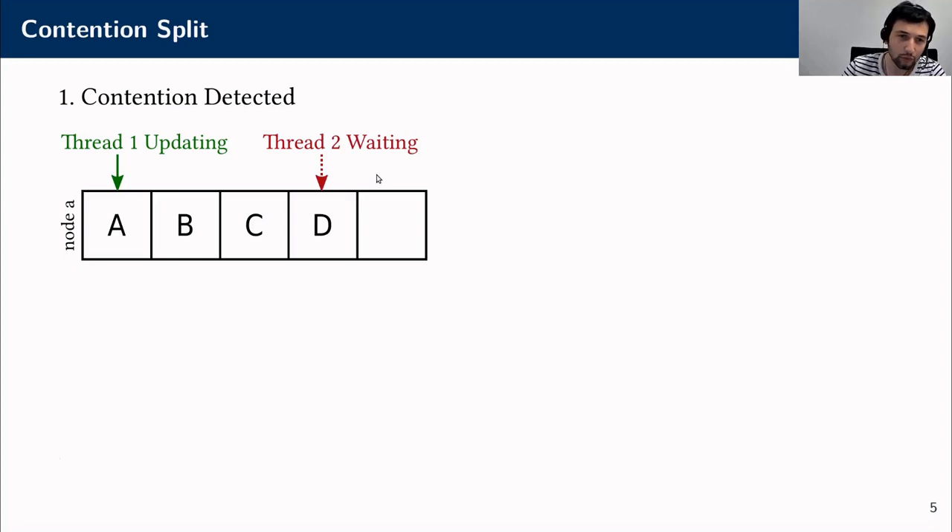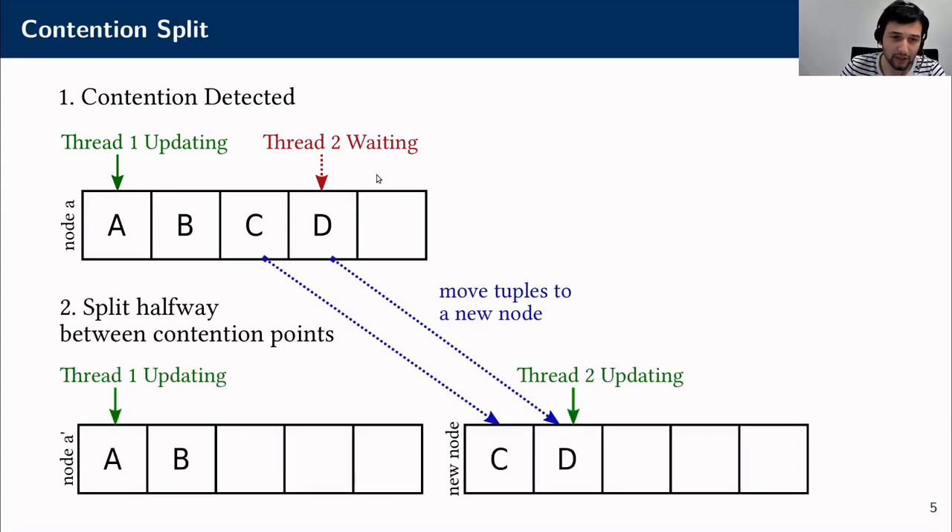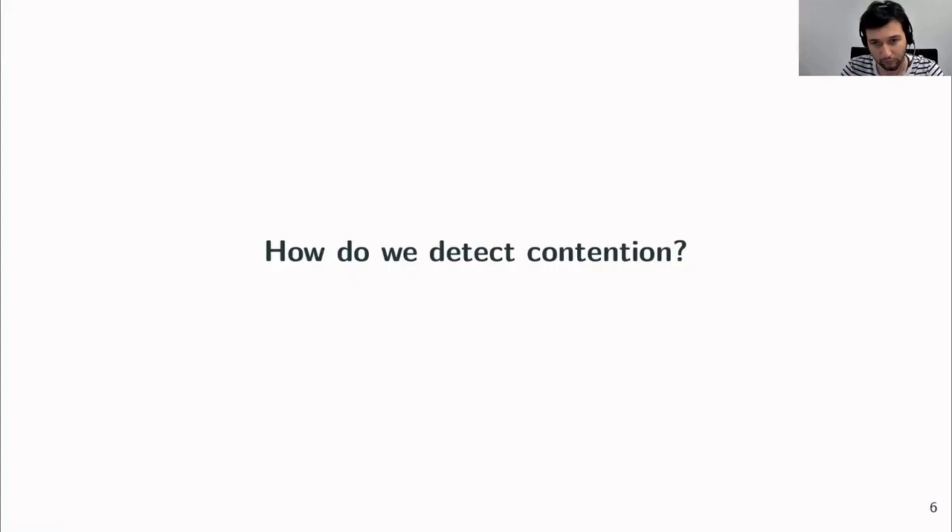Contention split first detects this contention scenario, then splits the node halfway between the two frequently updated tuples, separating them into different nodes protected by different latches. This allows both threads to update their tuples simultaneously. One question remains: how do we detect contention?